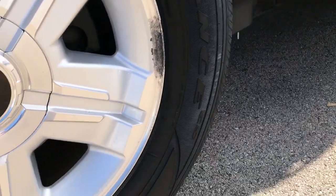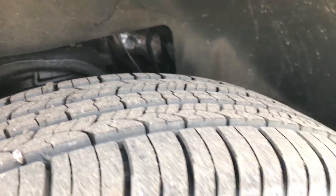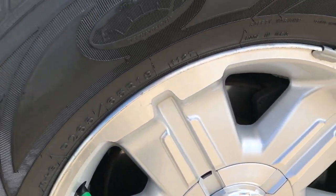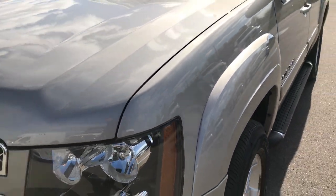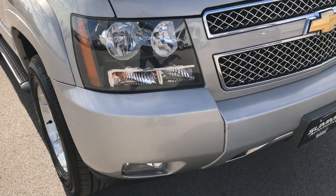For the age and miles on this vehicle, you'll find that it's in really nice shape. It has brand new Goodyear Assurance tires with all the tread left — we put these on in our safety inspection. They are 265-65R18s on the Z71 18-inch alloy rims. Silver Birch is the color. The hood and front grille are in excellent condition, and it does have the factory fog lights.